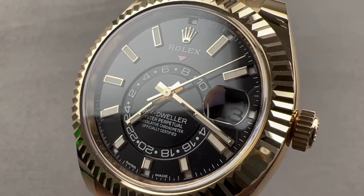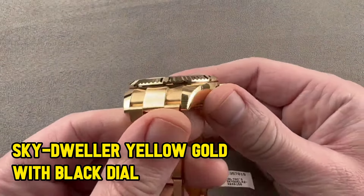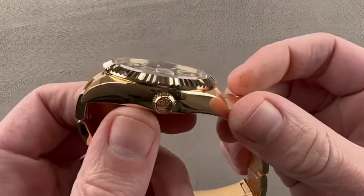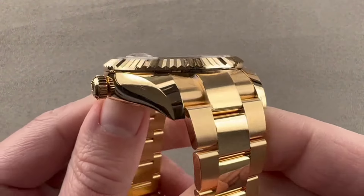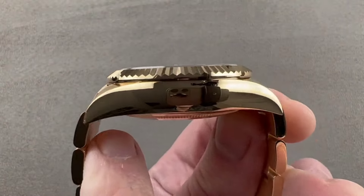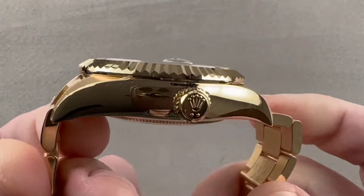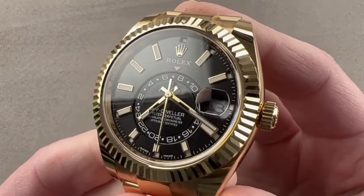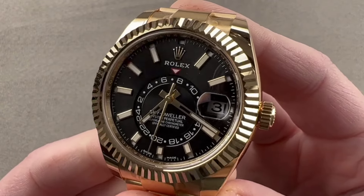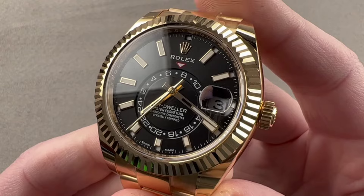Let's kick off our journey with the Sky Dweller in yellow gold — a watch that's not just a timekeeper, but a statement piece. Priced at around $48,000, it's a seamless blend of opulence and practical features designed to turn heads. Imagine a 42mm round case, a yellow-gold fluted bezel, and a striking black dial adorned with index markers — it's like having a slice of elegance wrapped around your wrist.